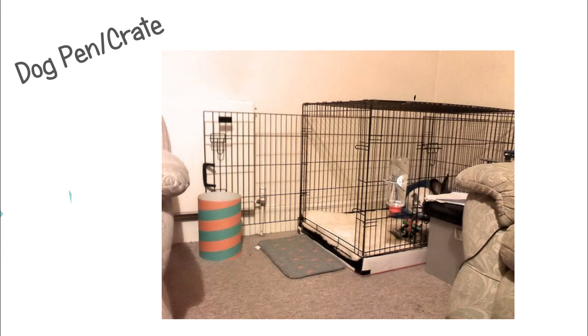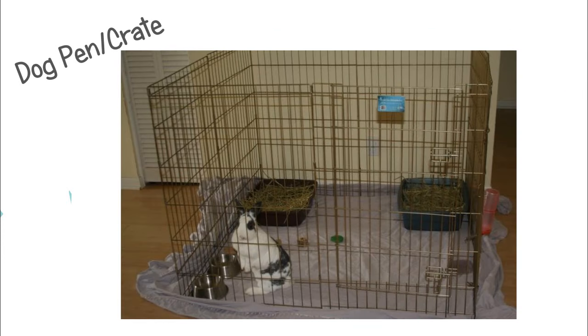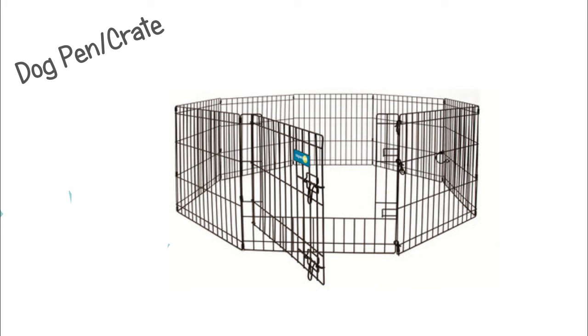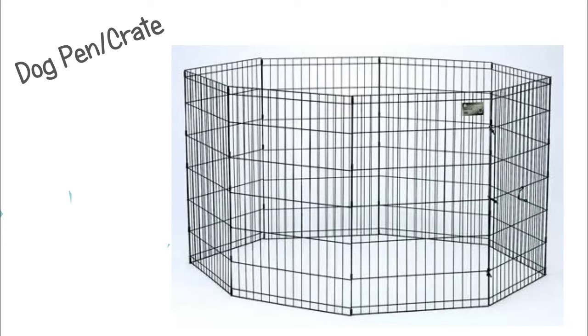You can get X-pens pretty much anywhere in the world because they're meant for dogs, not bunnies. They can also be used as add-ons to a cage you already have, to block off certain areas during playtime, or to bring your rabbit outside. They're just really nice to have. I recommend getting a 36-inch or bigger — more towards the 42-inch to 48-inch size, just to be safe.